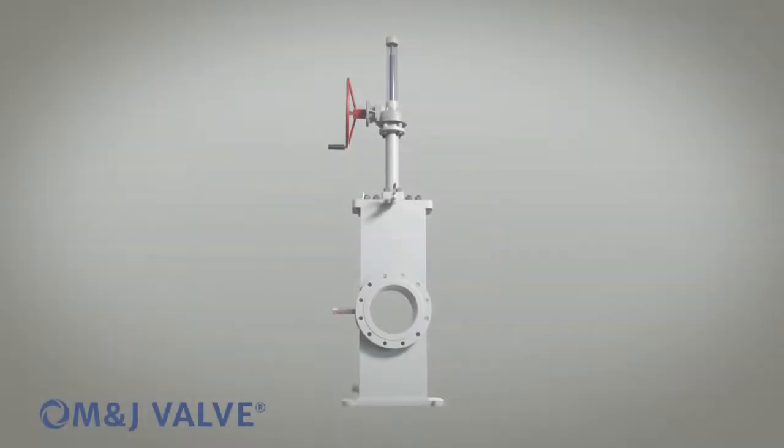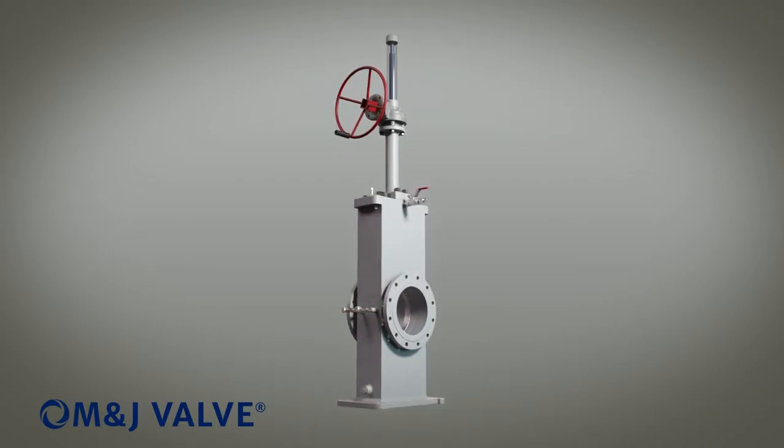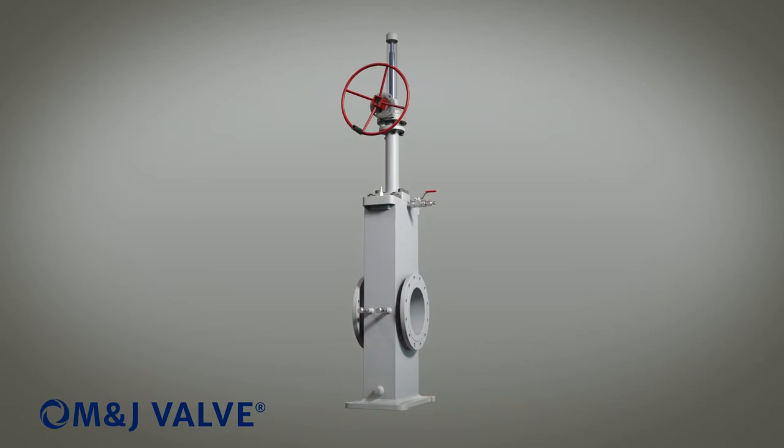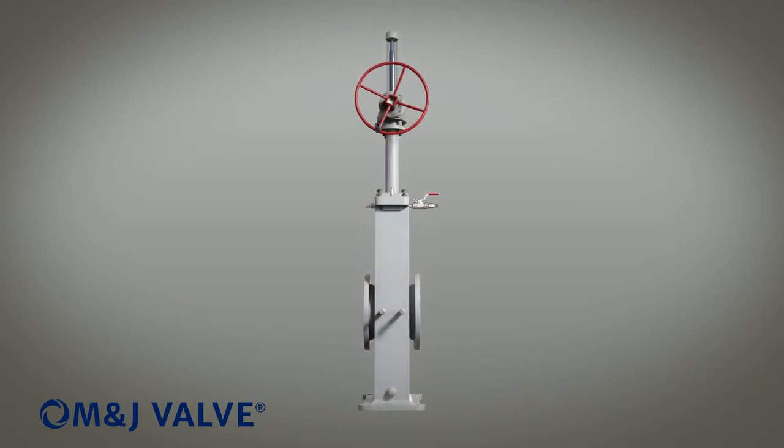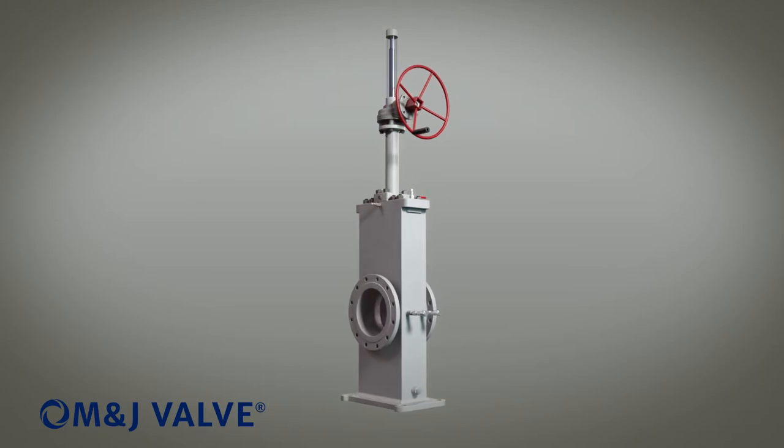For over 50 years, the M&J brand has been the industry leader in high-quality valves. From our conveniently located Houston manufacturing facility, M&J possesses the technical know-how and field expertise to lead product innovation within the valve industry.